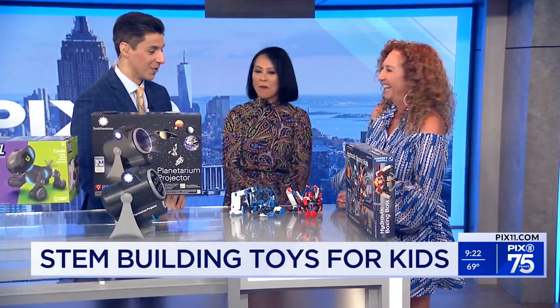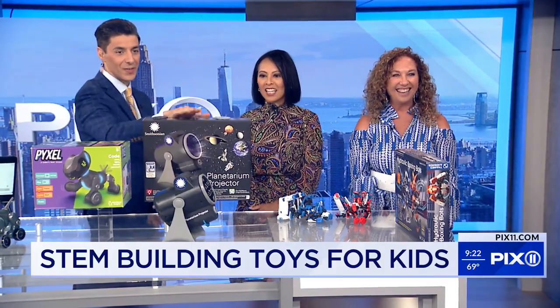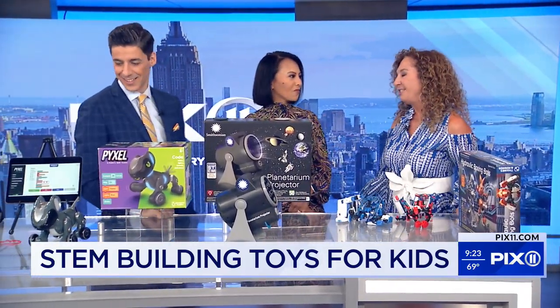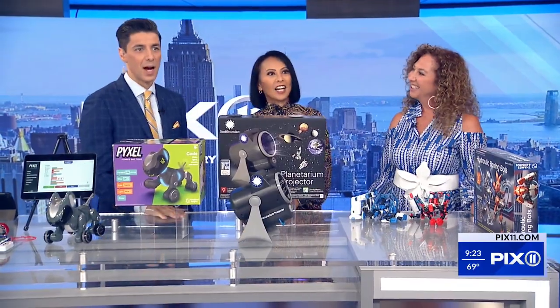So many fun items. Really great. Thank you. I have to get the planetarium for my niece because she loves the solar system. They're all really great toys for kids. Thanks for coming in — you always bring some great stuff. We appreciate it. For all recommendations, you can go to our website, and also you can go to thetoyinsider.com or follow them on Instagram at thetoyinsider.